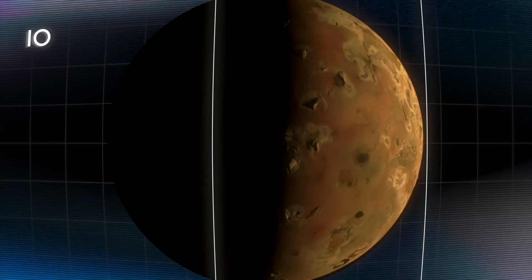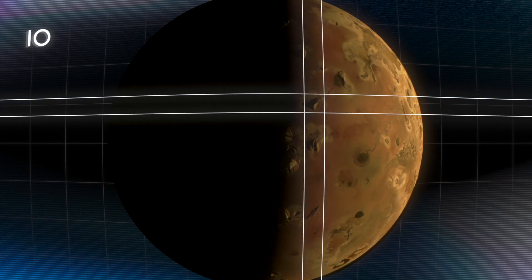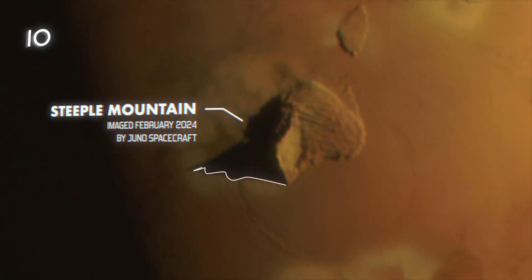This is a picture that was taken of Io in February of 2024 and I want you to check out this mountain range right here in the middle. So this mountain is Steeple Mountain and some of the imaging engineers took the shape of this shadow and they recreated what it would look like in three dimensions. Prepare yourself because Steeple Mountain is unbelievable.